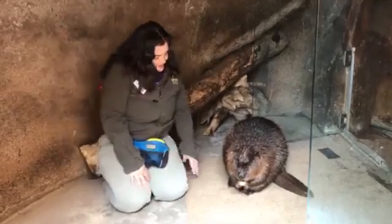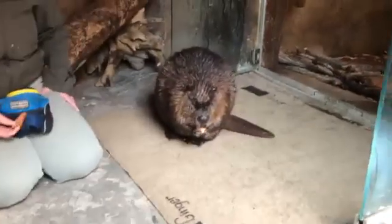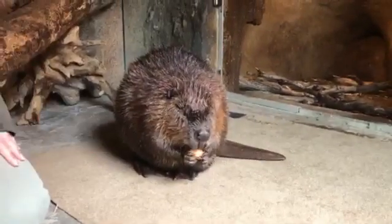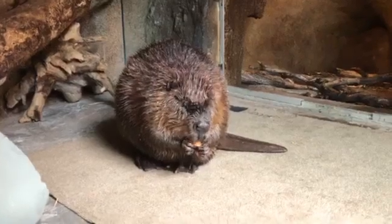The other thing you might notice — I don't know if you can see them — are her nice big webbed feet. She actually has webbing on the back of her feet but not on the front. Her front feet look a lot like our fingers. So this webbing in the back helps her swim under the water.